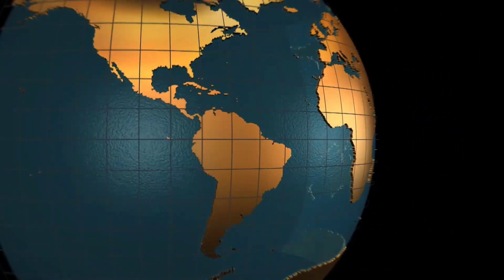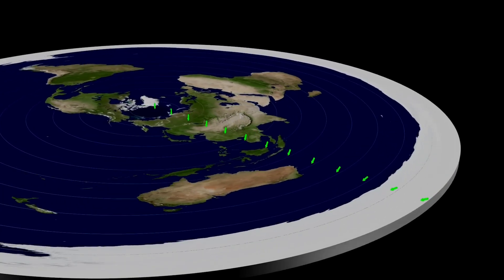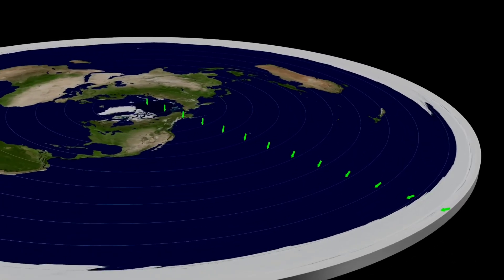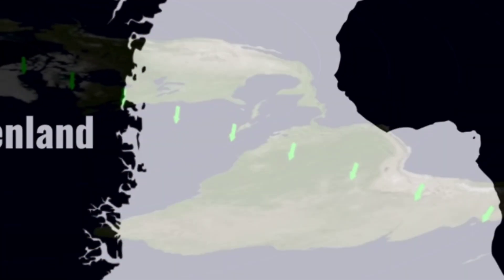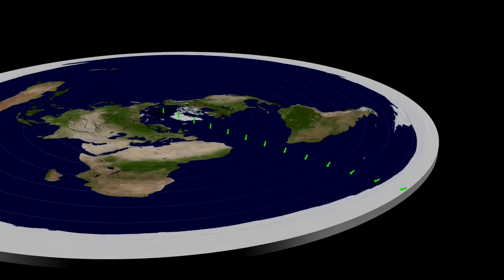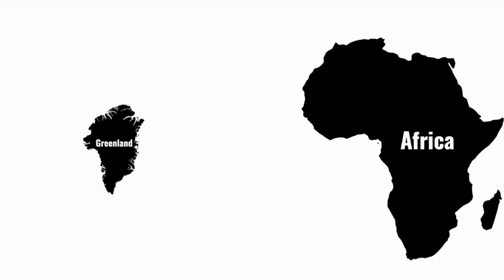A few months ago, I came to the realization that the world map I knew so well was widely inaccurate in so many ways. Seriously, how did I spend so many years thinking Africa, with its 55 countries, was the same size as Greenland? Spoiler alert, it's not. Greenland's landmass might look impressive on the map, but in reality, it's more like a cute little snow globe compared to Africa's massive expanse.